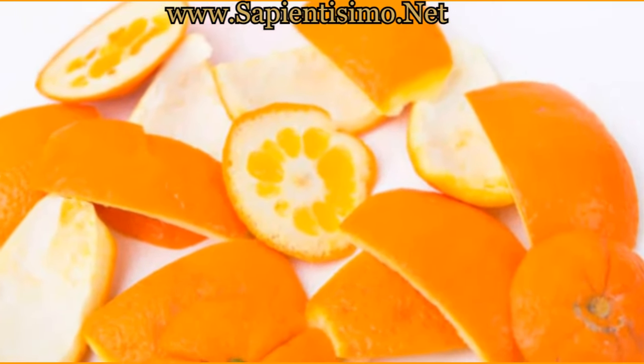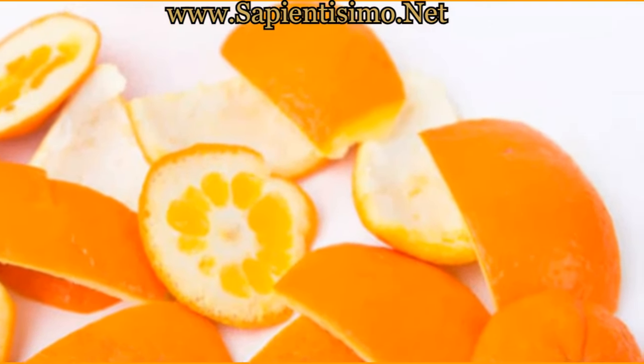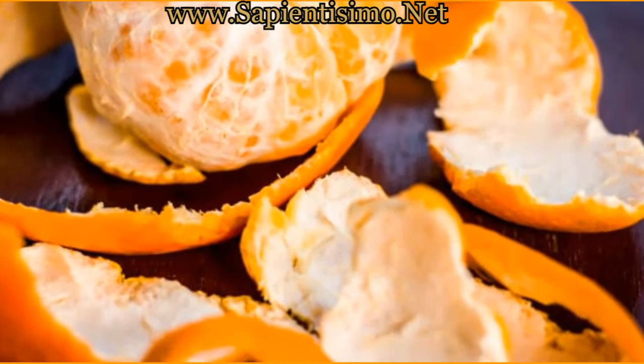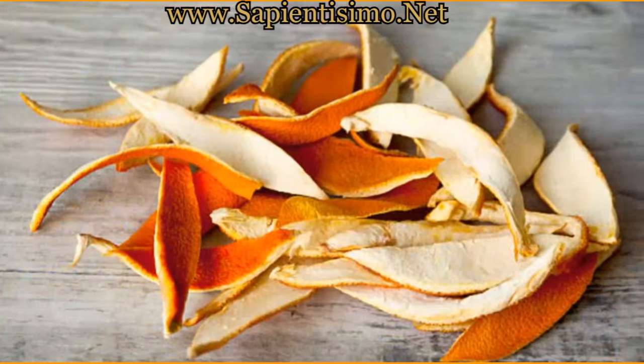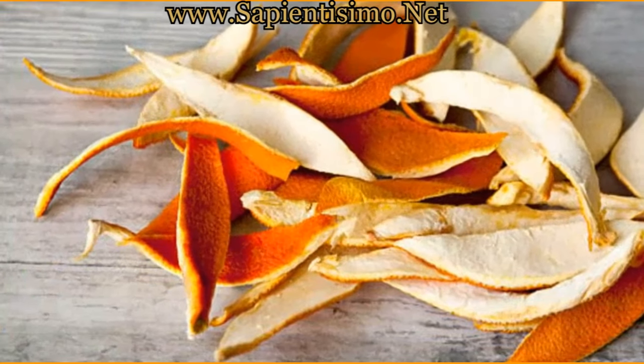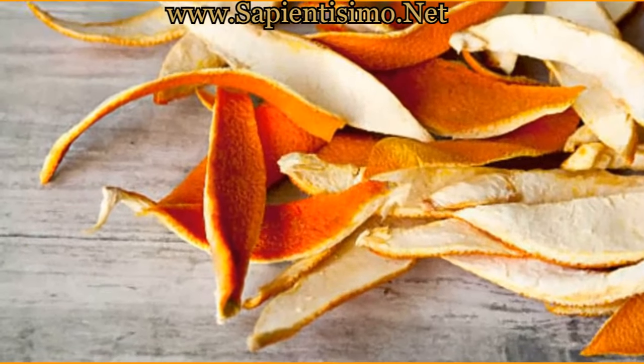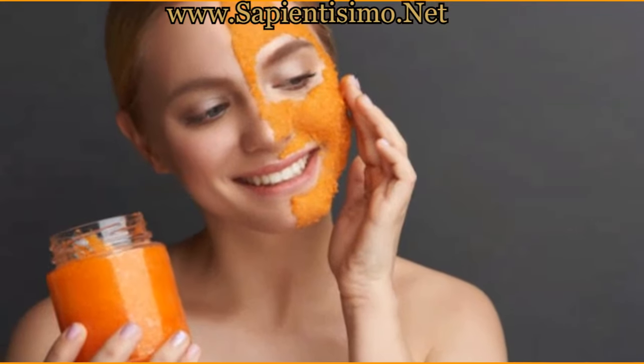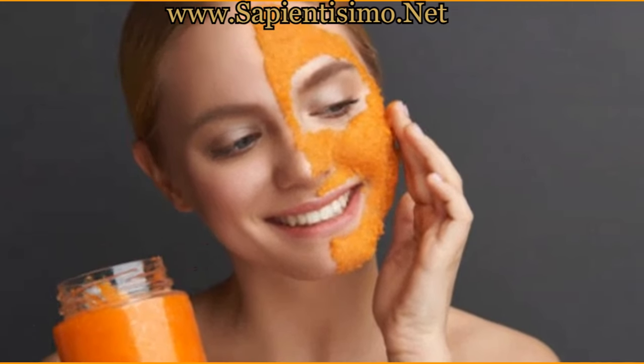Anti-allergic effect: Orange peel may have an anti-allergic effect, helping to relieve allergy symptoms. Metabolism stimulant: The compounds in orange peel can stimulate metabolism, helping the body burn fat more efficiently. Nutrient source: Orange peel is a rich source of essential nutrients, including vitamins, minerals, and fiber.